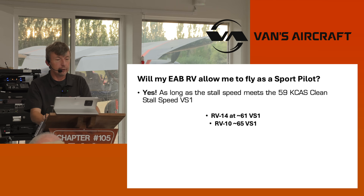Will an EAB RV allow you to fly as a sport pilot? The answer is yes. If your RV flaps-up stalls under 59 knots — which is everything except the RV-14 and the RV-10, whose stall speeds are higher — you can now fly it with a light sport pilot certificate and your driver's license. It's a definite expansion.